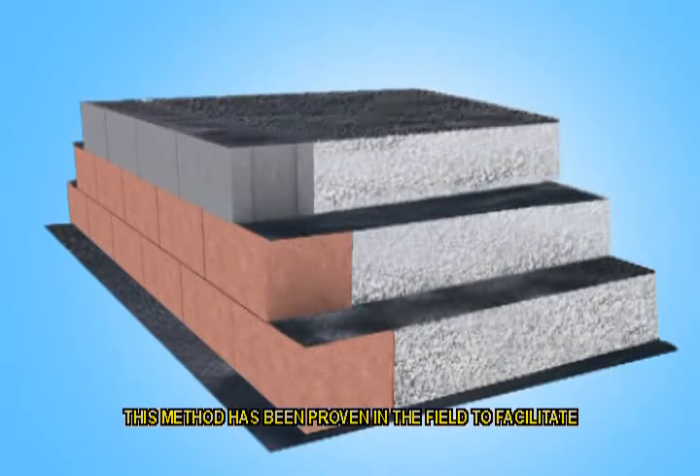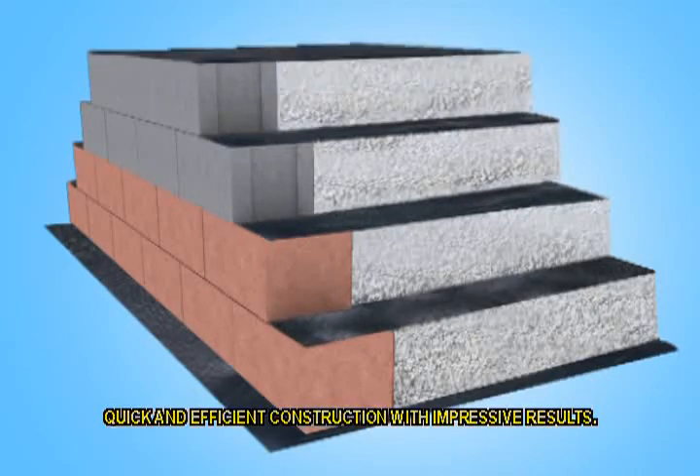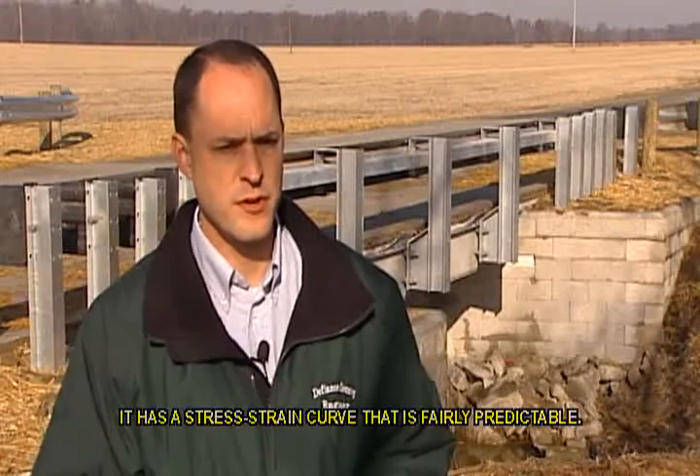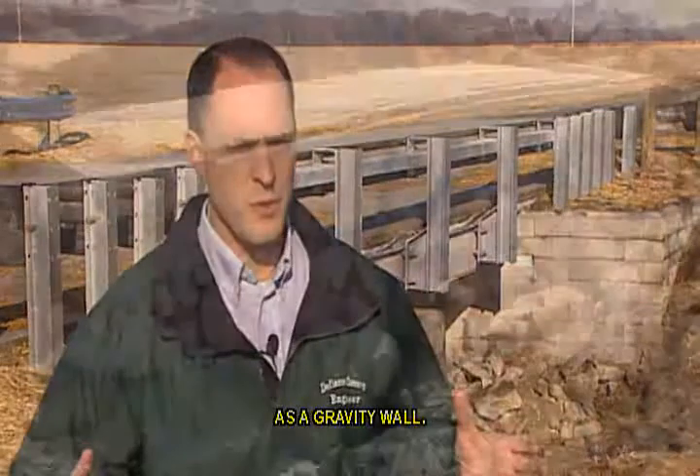This method has been proven in the field to facilitate quick and efficient construction with impressive results. It's fairly simple — once you understand the concept that by putting the sheets of geotextile in the compacted stone, it behaves as a composite with predictable engineering properties and a stress-strain curve. You're really designing these abutments as a gravity wall.